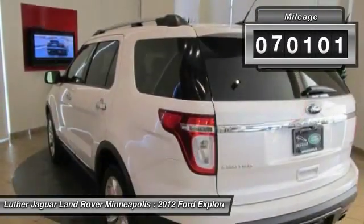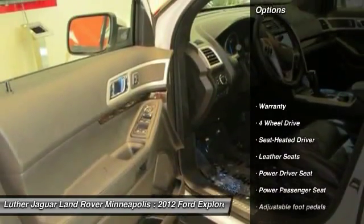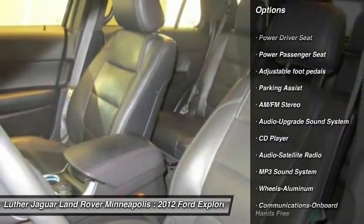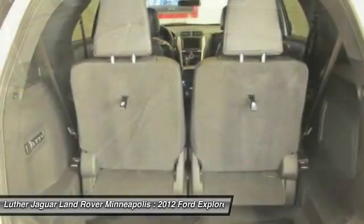This vehicle has less than 75,000 miles. Here are some of this vehicle's great options: powered passenger seat, anti-lock braking system, traction control, four-wheel drive, Bluetooth wireless data link for hands-free phone.